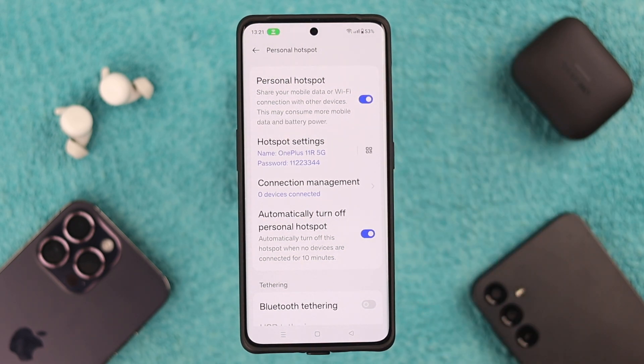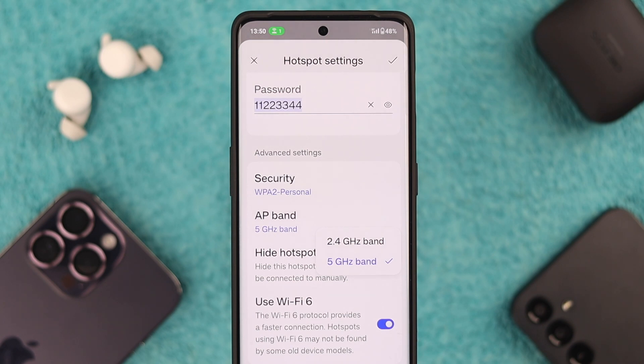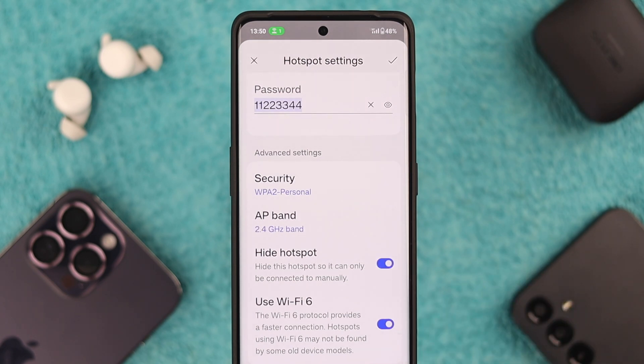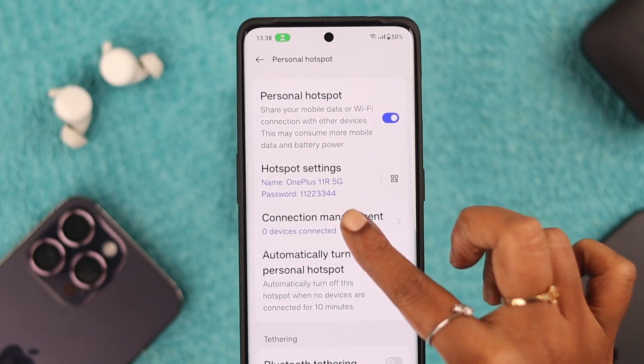After toggling it on, go to Hotspot Settings. First, tap on AP Band and then select 2.4 GHz band so older devices can find your device easily. Also for the same purpose, toggle off the Hide Hotspot option if it's on, toggle off Use Wi-Fi 6, and then press the tick sign. Also toggle off the Automatically Turn Off Personal Hotspot in 10 Minutes option.